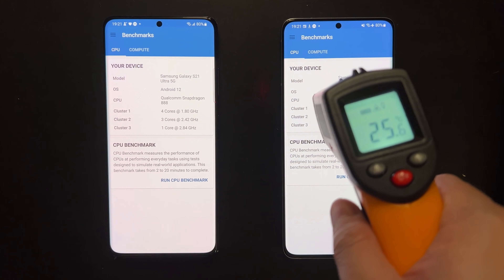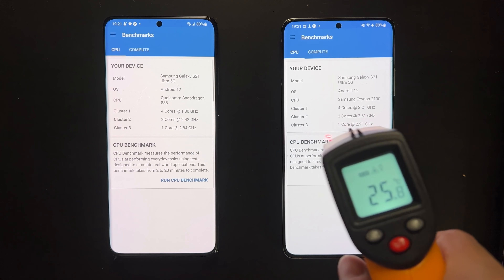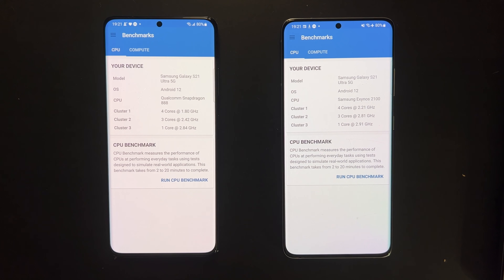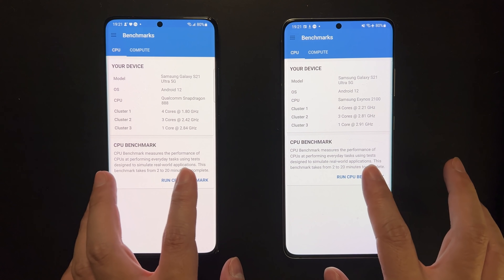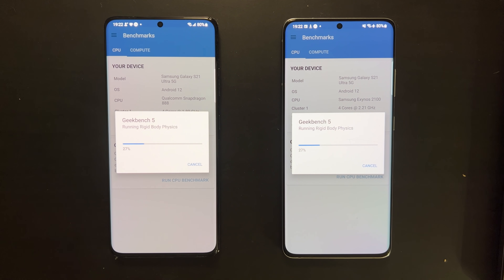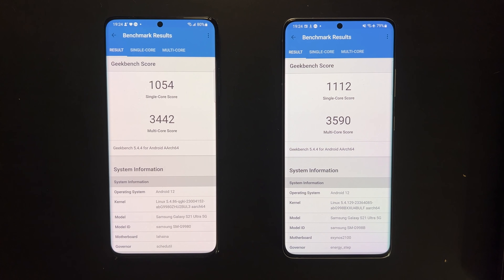Next, let's move on to Geekbench 5, which is a pure CPU test covering both single-thread and multi-thread performance. The devices are properly cooled down before we start. In this test, the Exynos 2100 actually outperforms the Snapdragon by about four to five percent for both single-core and multi-core — likely due to the higher CPU frequency.